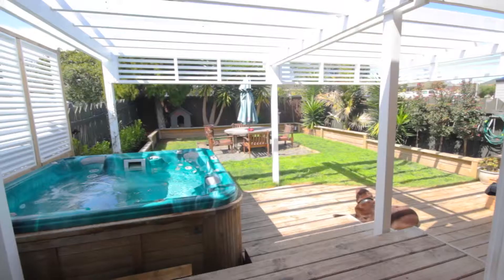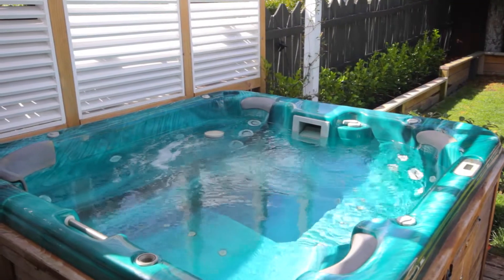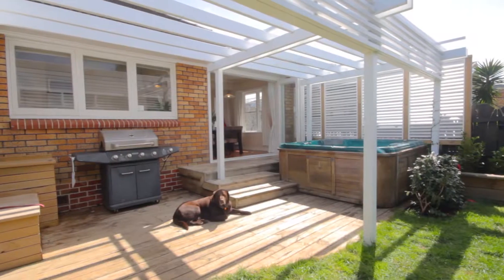From there, we move through the open plan kitchen and dining area, which flows out through the bifold doors onto the deck and spa pool, which is perfect for entertaining friends and family — a haven for entertainment.